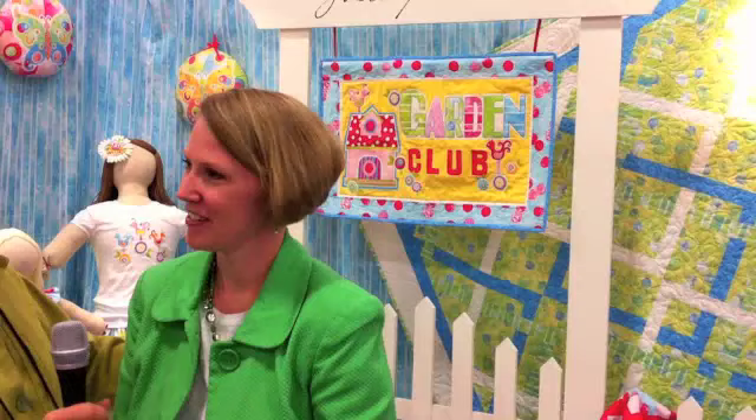I started quilting about 15 years ago in college. I've sewn all my life, but quilting was something that came a little bit later. Fell in love with it, but with marriage and family and kids, it was put on the back burner until recently when my kids are older.